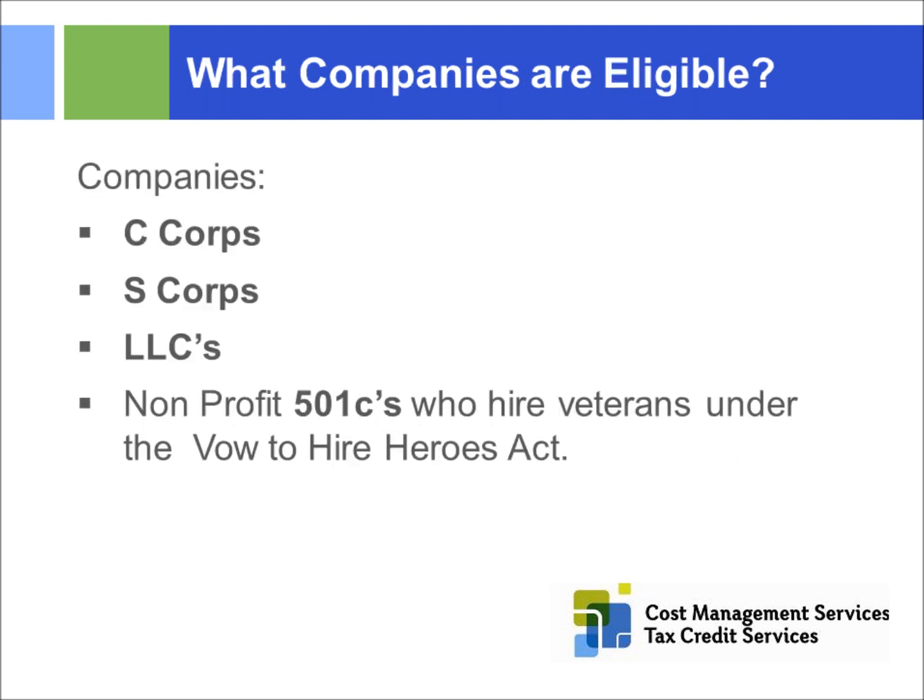What companies can take advantage of this program? Pretty much all businesses — C Corps, S Corps, and LLCs. For S Corps, tax credits go back to the partnership; for LLCs, they go to the personal return. Nonprofits and municipalities don't pay federal corporate taxes, so they're not eligible — except if a nonprofit is hiring military personnel under the Vow to Hire Heroes program, in which case they can get a tax credit on their 941s.